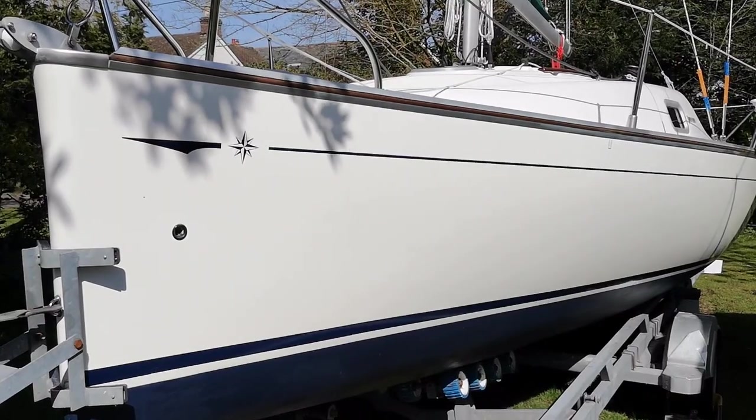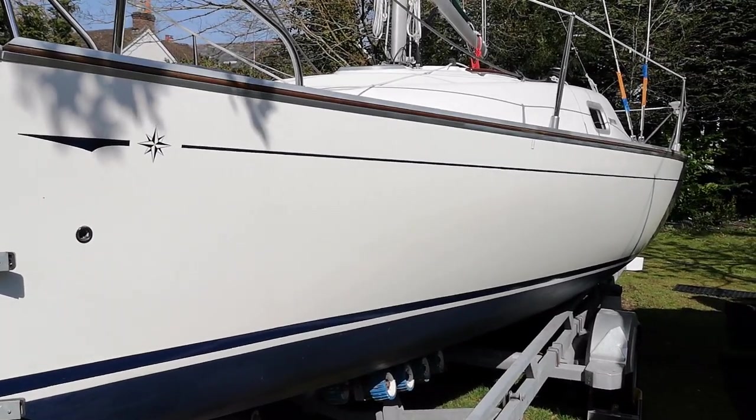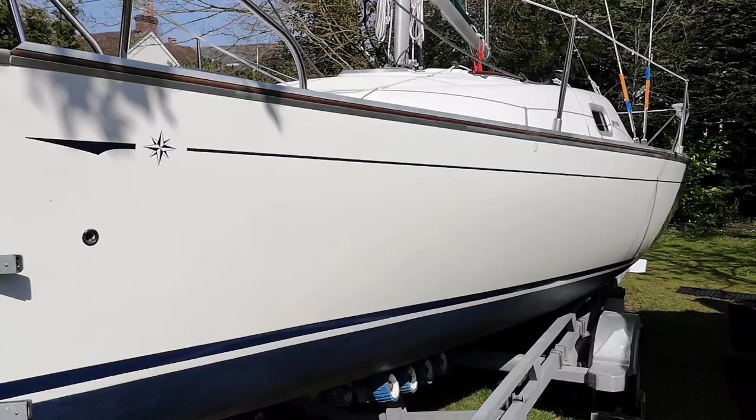Hello, Hain Kuyper here from Boats on Wheels. Today I'd like to introduce you to Hermione, a Jeunot Sun 2000. These little Sun 2000s have a very fine entry point leading back to a much wider stern, so a very contemporary hull shape.